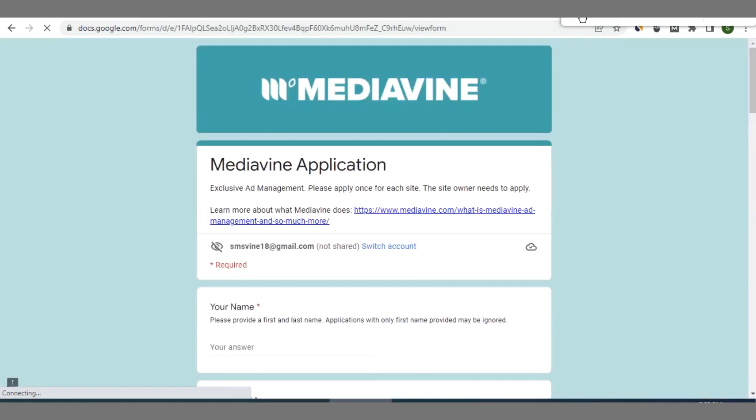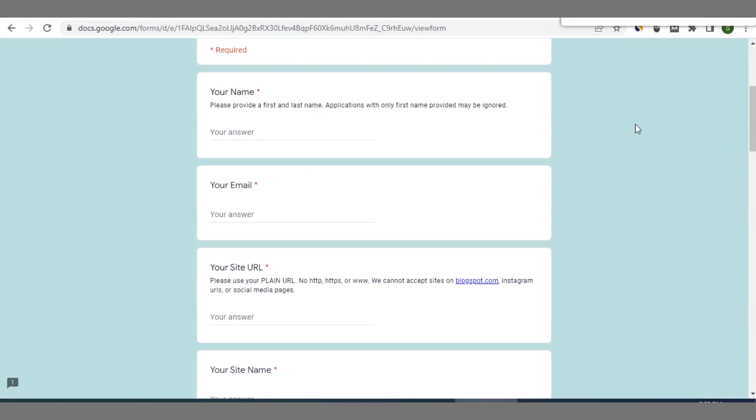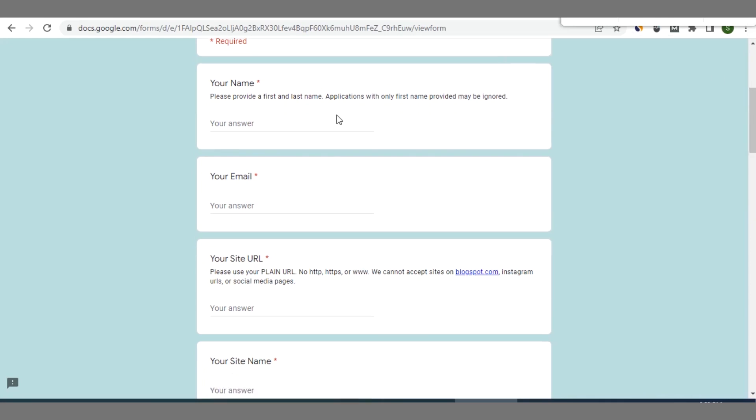It's worthy of note that the Mediavine application process is straightforward — it uses a Google Form. Just go ahead and enter your name, email address, and site URL. Don't put https, http, or www before the URL. Then enter your site name.